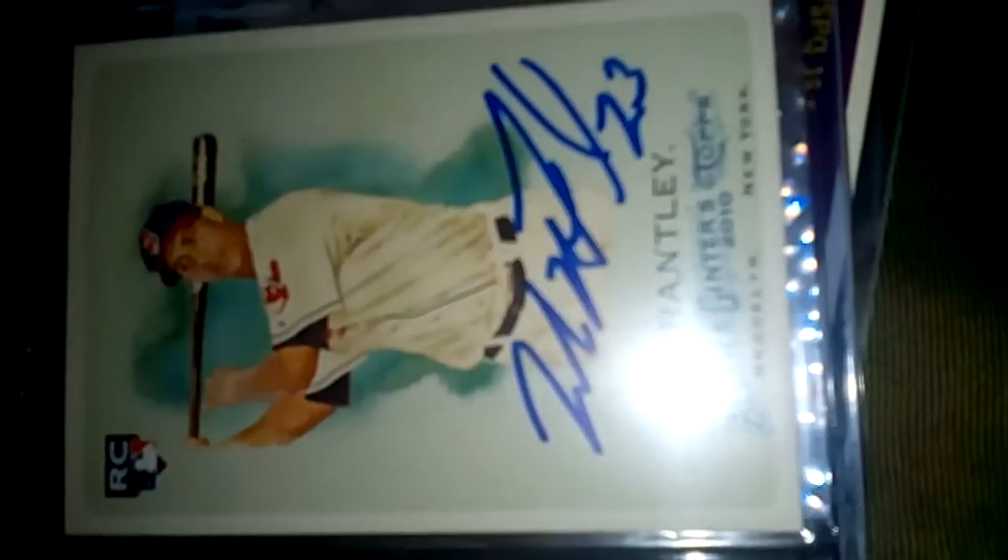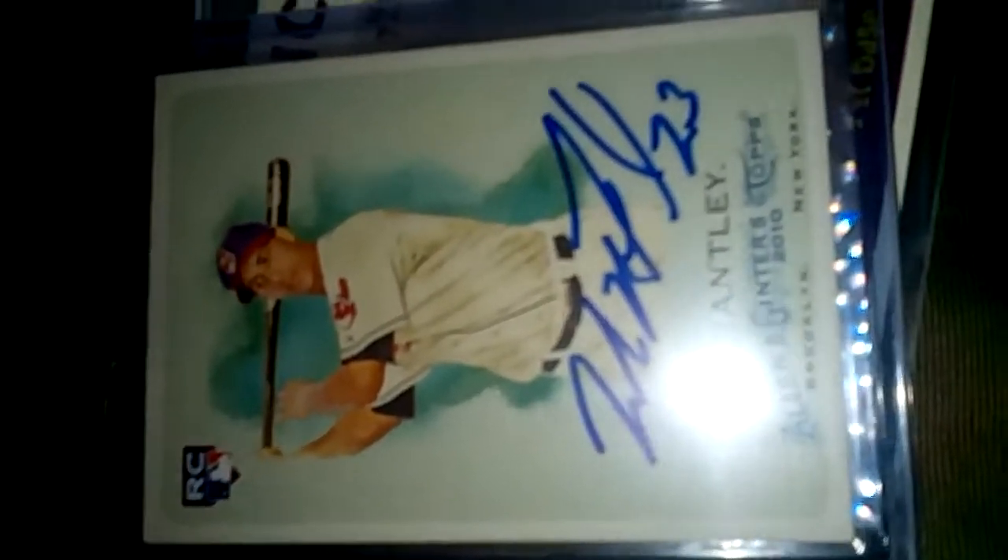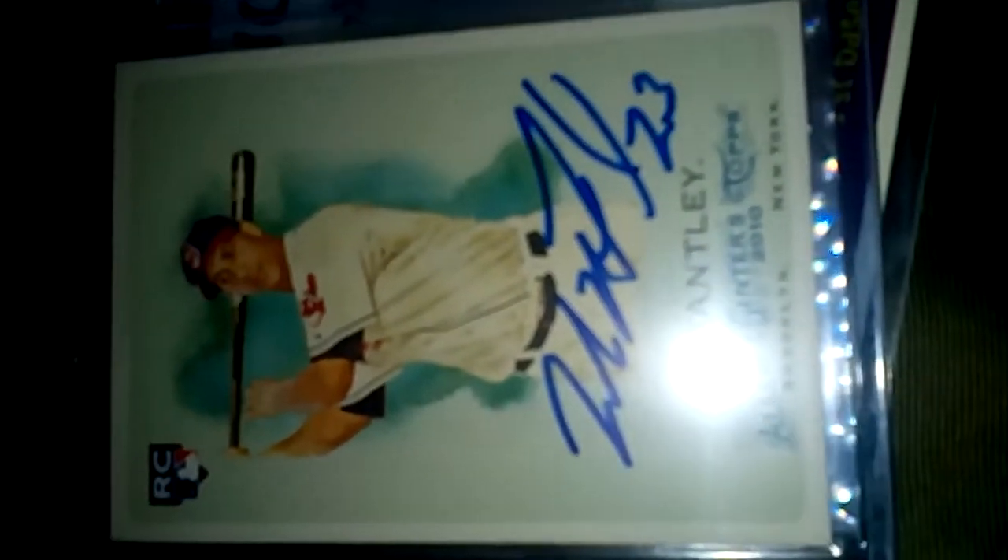He brought out these cards and said, 'Hey man, since you're cool, pick whatever card you want.' And he gave me this Michael Brantley Allen and Ginter's rookie card — just gave it to me. I was like, all right, cool. So that's a little mojo that I got, I guess you could say. Very happy with that.